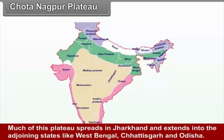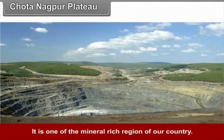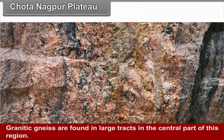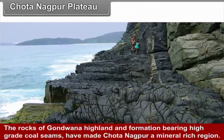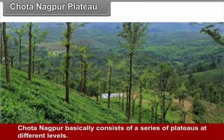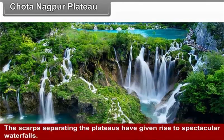Chhota Nagpur Plateau: Much of this plateau spreads in Jharkhand and extends into the adjoining states of West Bengal, Chhattisgarh and Odisha. It is one of the mineral-rich regions of the country. Granitic gneisses are found in large tracts in the central part of this region. The rocks of Gondwana formation bearing high-grade coal seams have made Chhota Nagpur a mineral-rich region. It basically consists of a series of plateaus at different levels, with flat surfaces studded with low rounded hills. The scarps separating the plateaus have given rise to spectacular waterfalls.